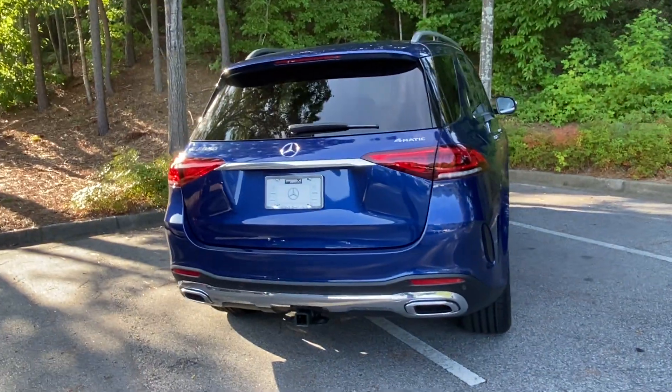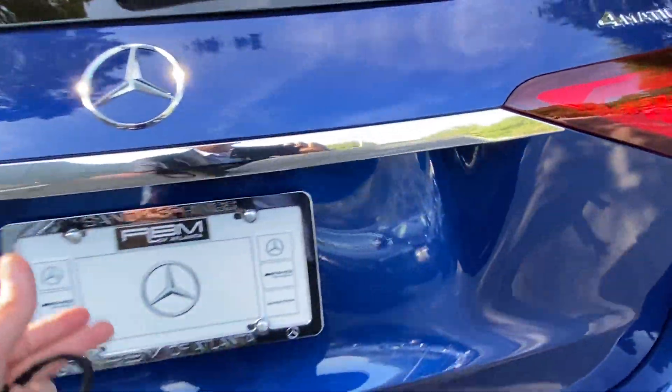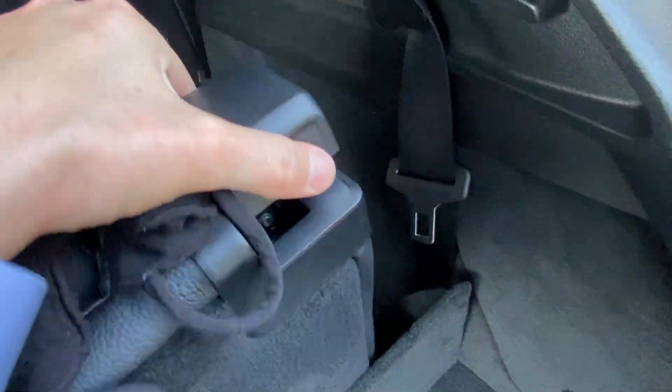This is 4MATIC so it's going to be all-wheel drive, giving you some good traction and good torque. You also have a tow package if you ever do any towing. I have the seats in the back here — the third row — in use, so again they can fold down if you're not utilizing them.